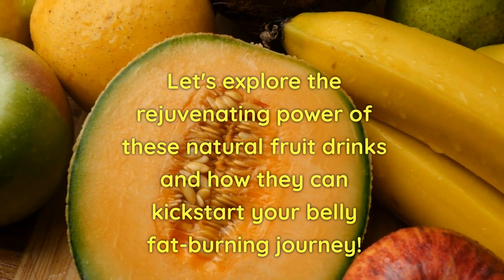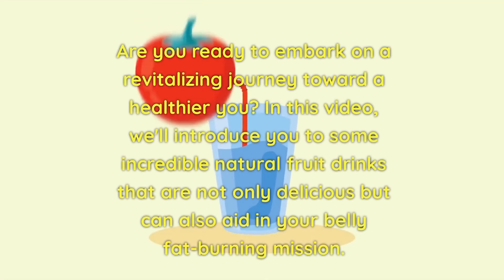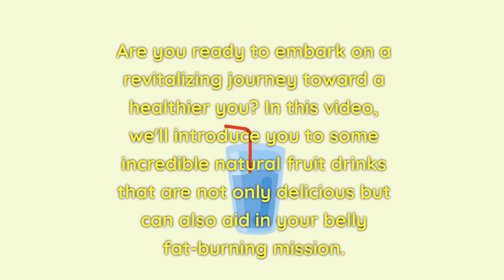Let's explore the rejuvenating power of these natural fruit drinks and how they can kickstart your belly fat-burning journey. Are you ready to embark on a revitalizing journey toward a healthier you? In this video, we'll introduce you to some incredible natural fruit drinks that are not only delicious but can also aid in your belly fat-burning mission.